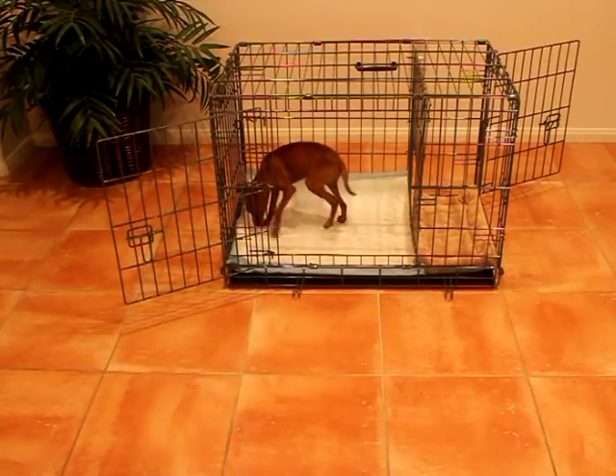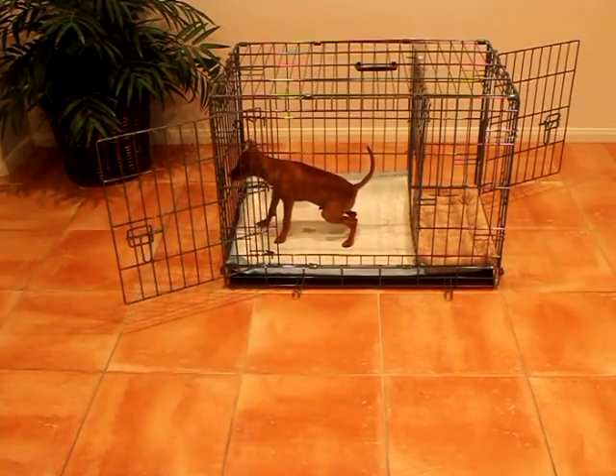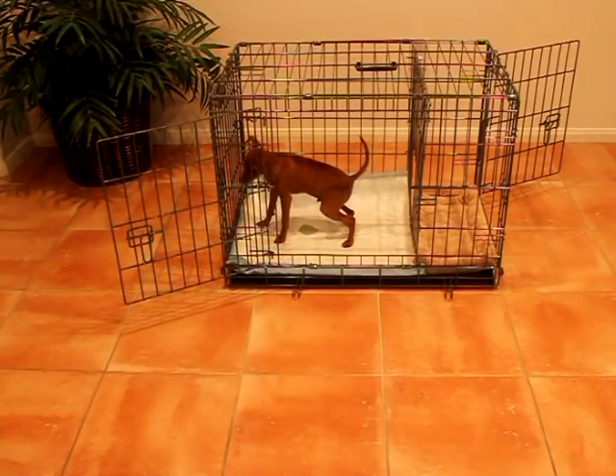Have you ever wished dogs were more like cats when it came to potty training? Well, thanks to the Potty Training Puppy Apartment, your wish has been granted.